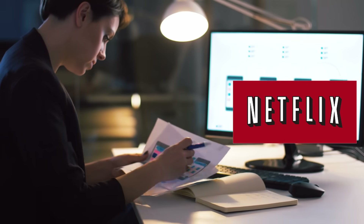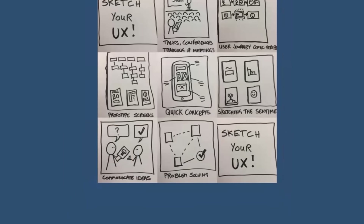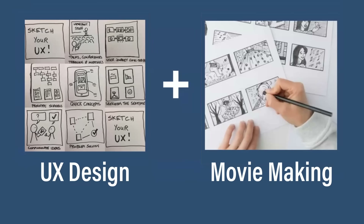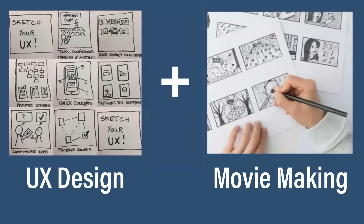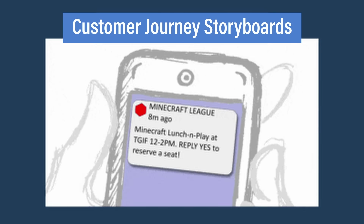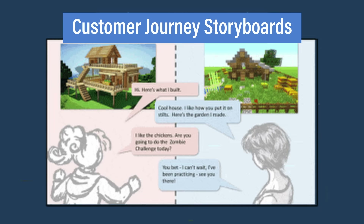Through these experiences, I realized that if I combined what I had learned from UX design with what I learned from movie making and storytelling, you could get something very powerful. That's where customer journey storyboards came from — where you visualize your 30-day experience from your customer's point of view.